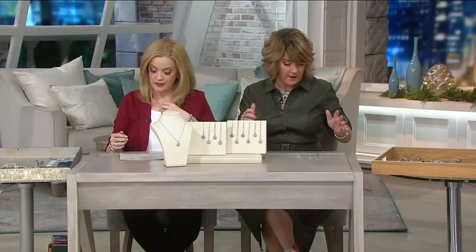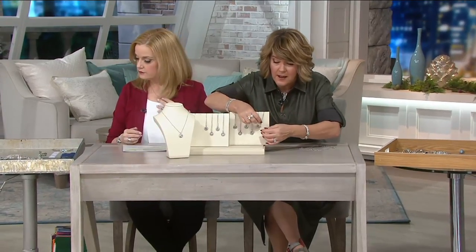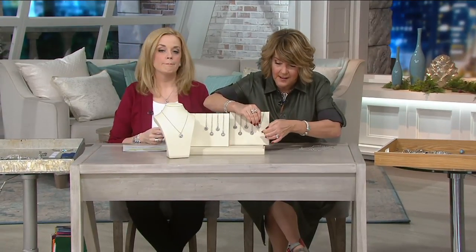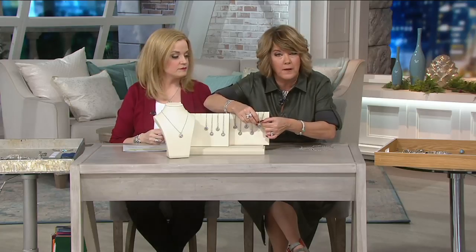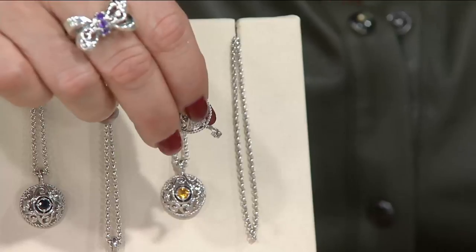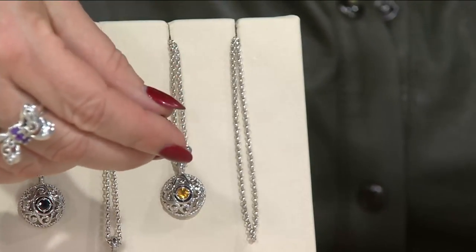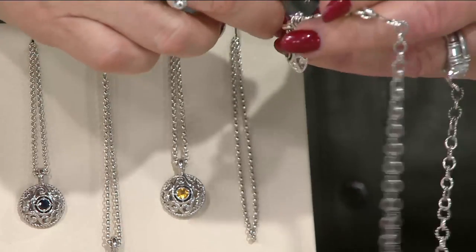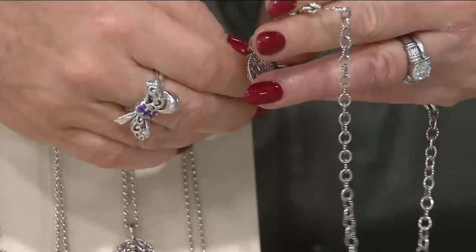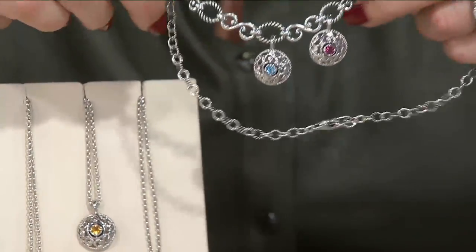So what I was going to do — if I could just steal a couple of these — because this is not only a necklace, these are little enhancers. You have the enhancer bail that we love on our bigger, bolder enhancer pendants, but these are more of a charm size. So maybe you want to pick up a couple — maybe the birthstones that represent your children — and place them on a chain, a charm chain, a link chain.